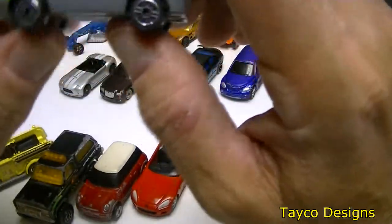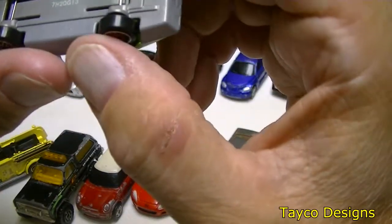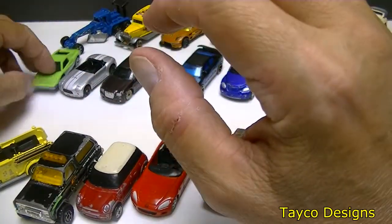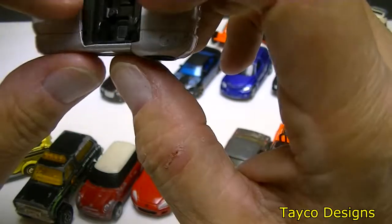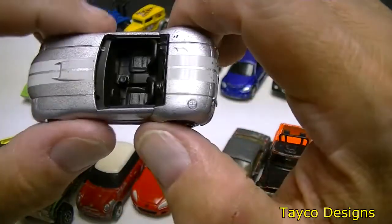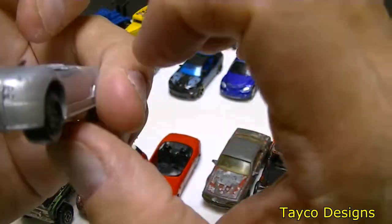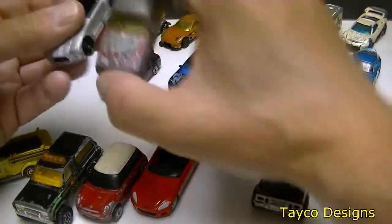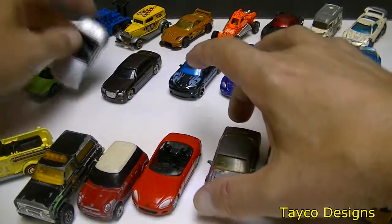Over here we have one of these cheap plastic cars. Not sure where it came from — made in China. This one feels a little bit better. It's still missing the windshield — looks like one was fitting down in there at one time. I wonder if I can somehow incorporate these into one car. We'll see, we'll work on it.